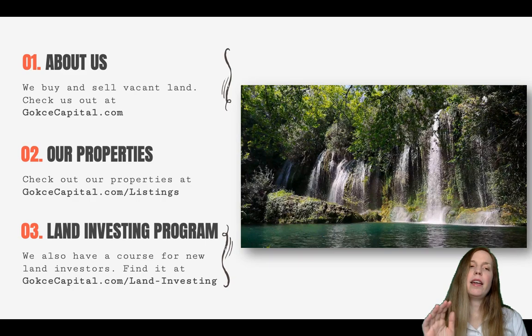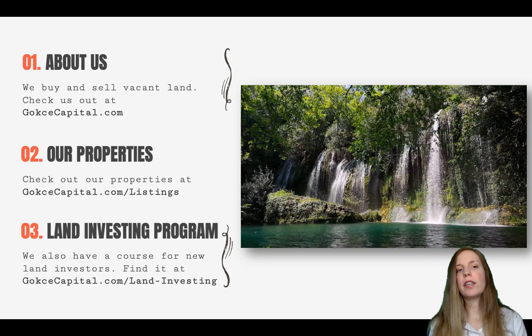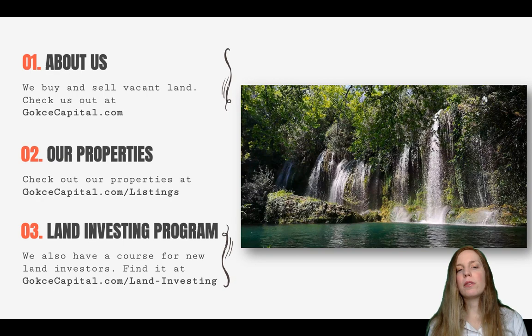Hopefully at the end of this process you will have your beautiful man-made lake and your perfect parcel of land. We are Gokche Capital — we buy and sell vacant land. You can check us out at gokchecapital.com where you can see our properties, our land investing program, and our free land giveaway. If you have any comments or questions, please feel free to comment on this video. Thank you for listening and more to come.